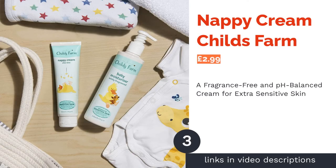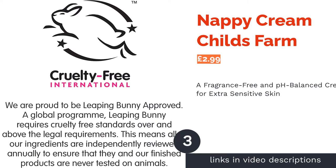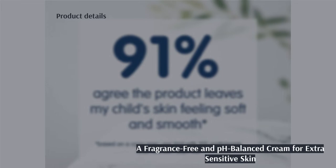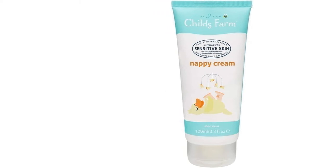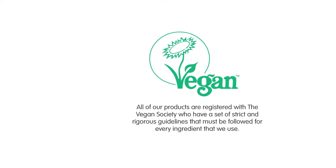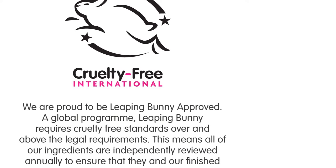The next product is Nappy Cream by Child's Farm. This light and absorbent nappy cream is dermatologist and pediatrician-approved, and suitable for babies with extra-sensitive skin and even those prone to eczema. It's also fragrance-free and pH-balanced to match the skin's own pH levels, ensuring optimum efficacy. It's easily absorbed into the skin to provide hydration and contains soothing rosemary leaf extract and aloe vera, as well as cocoa butter and shea butter to moisturize.